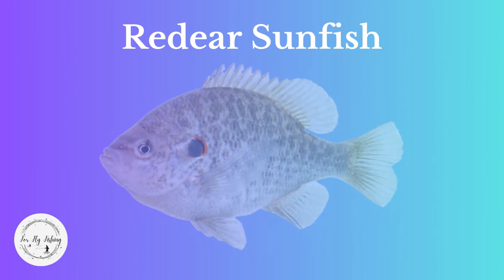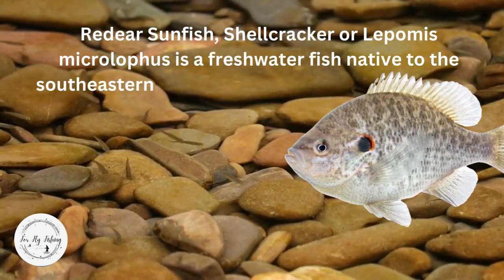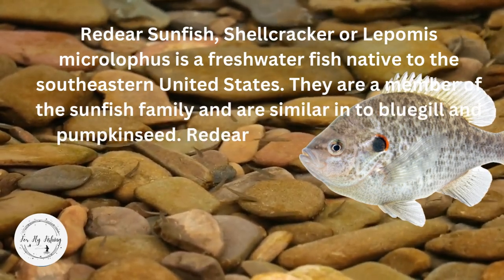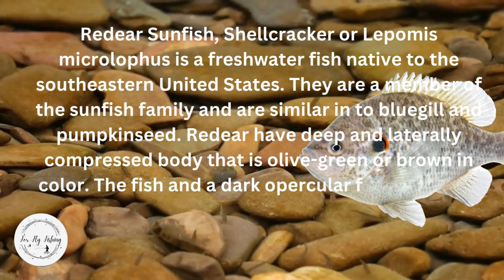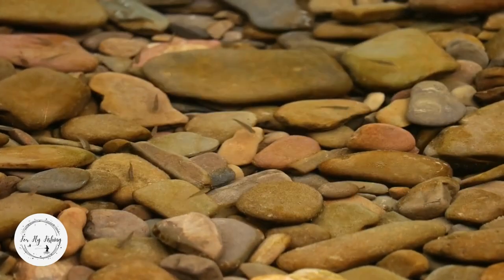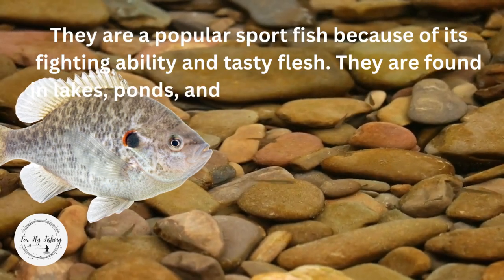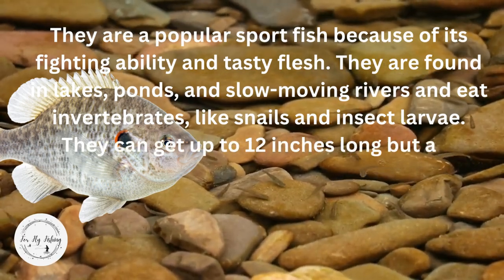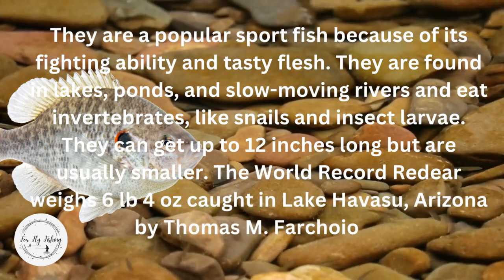Red Ear Sunfish, or shellcracker, Lepomis microlophus, is a freshwater fish native to the southeastern United States. They are a member of the sunfish family, similar to bluegill and pumpkin seed. Red Ear have a deep and laterally compressed body that is olive green or brown in color, with a dark flap on the gill cover that has a bright red or orange spot, hence its name. They are a popular sport fish because of their fighting ability and tasty flesh. They are found in lakes, ponds, and slow-moving rivers, and eat invertebrates like snails and insect larvae. They can get up to 12 inches long but are usually smaller. The world record red ear weighs 6 pounds 4 ounces, caught in Lake Havasu, Arizona, by Thomas M. Farcone, May 2021.